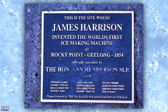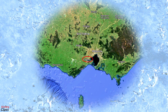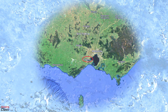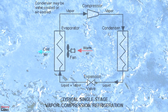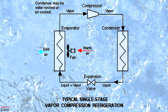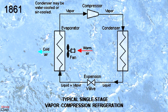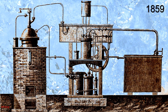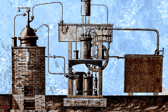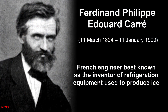His 1856 patent was for a vapor compression system using ether, alcohol, or ammonia. He built a mechanical ice-making machine in 1851 on the banks of the Barwon River at Rocky Point in Geelong, Victoria, and his first commercial ice-making machine followed in 1854. Harrison also introduced commercial vapor compression refrigeration to breweries and meatpacking houses, and by 1861 a dozen of his systems were in operation. The first gas absorption refrigeration system, using gaseous ammonia dissolved in water, was developed by Ferdinand Carré of France in 1859 and patented in 1860.